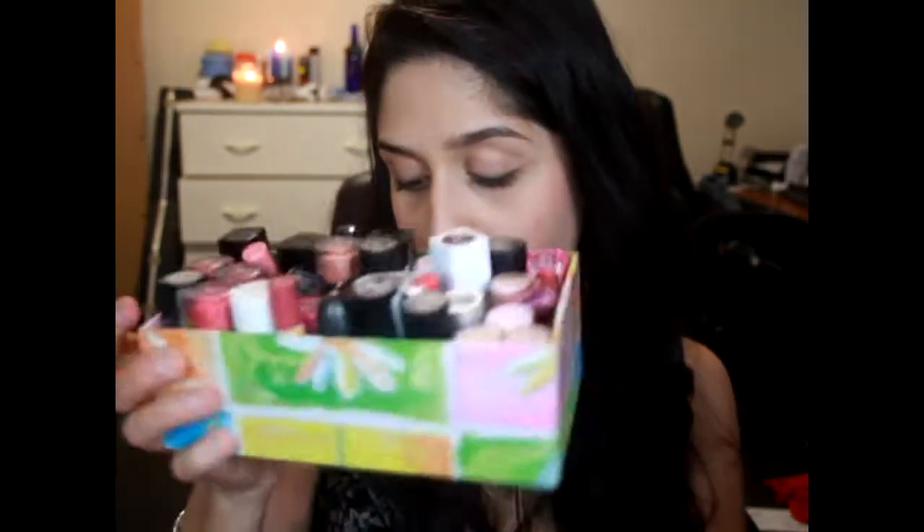Here are the lippies — here's most of them. The ones I do wear are not in this box; they're just kind of thrown in the drawers. So will most of these go? Who knows? Let's find out. I'm just going to pull random ones out.